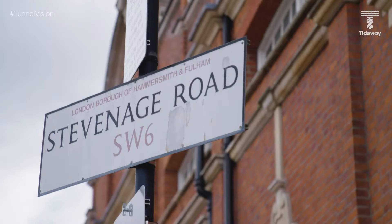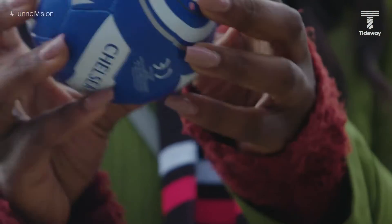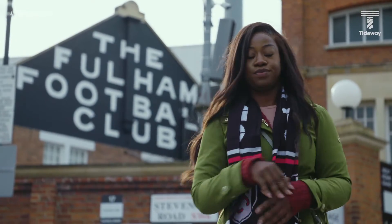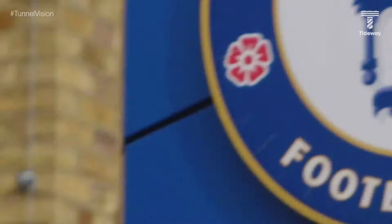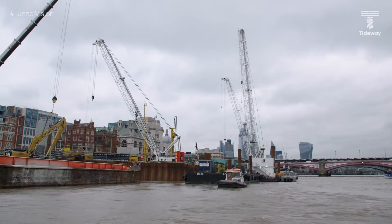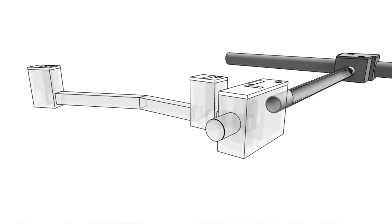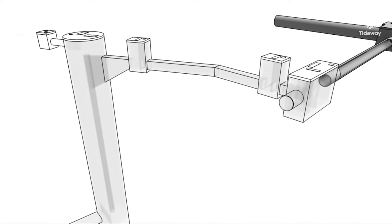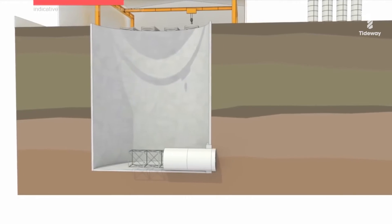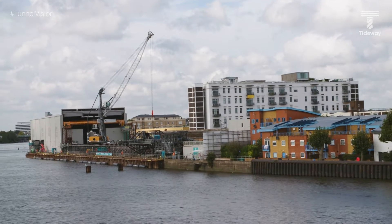Today I'm on the north bank of the Thames in Fulham, home of Craven Cottage. Here, right next to Hungerford Bridge, Tideway is engaged in some seriously groundbreaking civil engineering. There are two kinds of sites on Tideway: those where we're linking up with Bazalgette's original sewer system, like at Blackfriars, and then there are our launch sites, where our giant tunneling machines begin their journey. Carnworth Road is a launch site. Let's head inside to find out more.